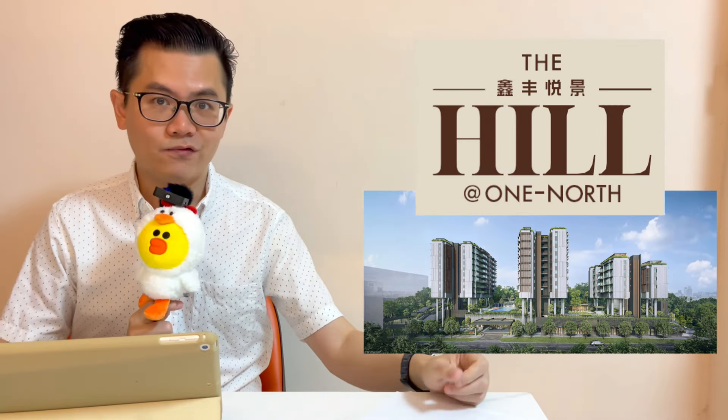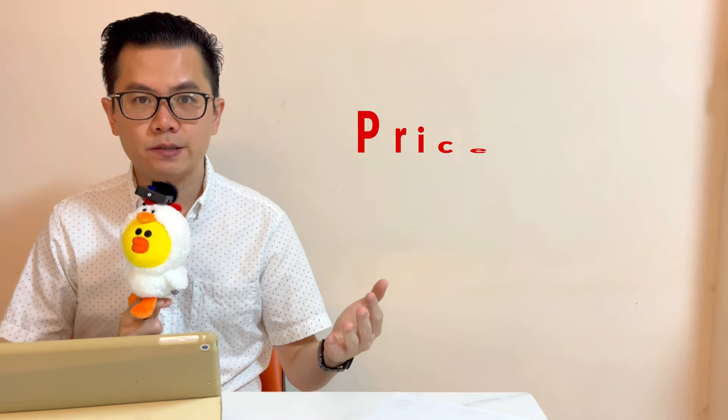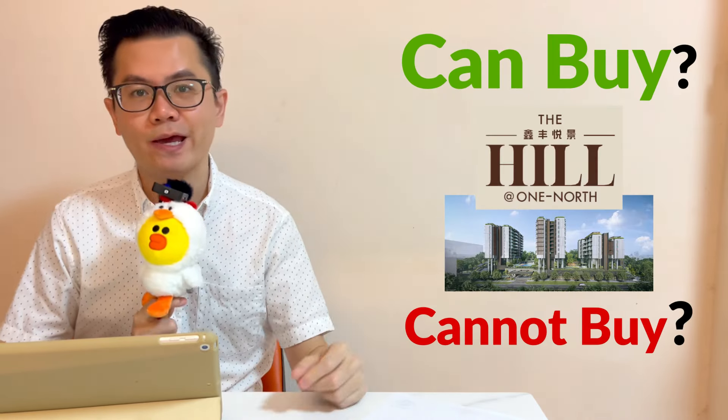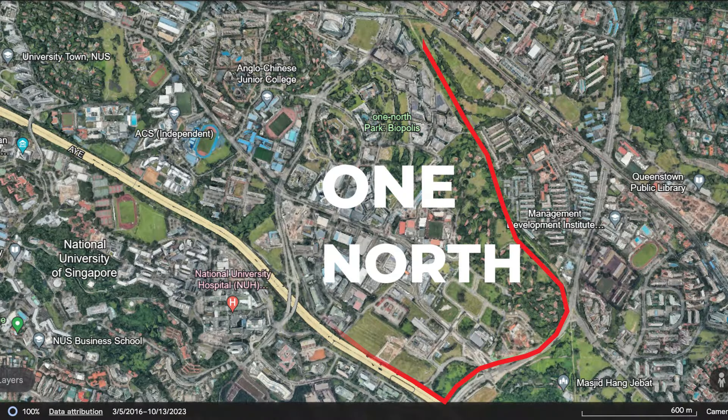Today I'll be talking about the new launch condo, The Hill at One North. I'm going to run through the analysis for you. I will also share the price trend of the projects nearby so that you can compare them at one glance to see whether The Hill at One North can buy or cannot buy.